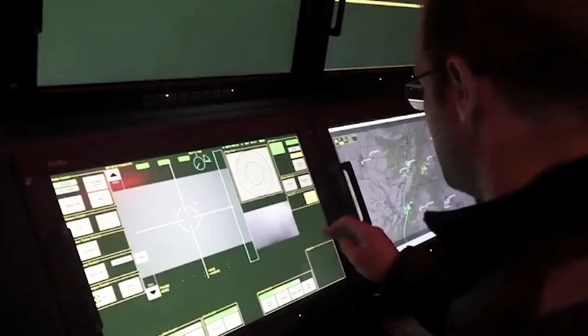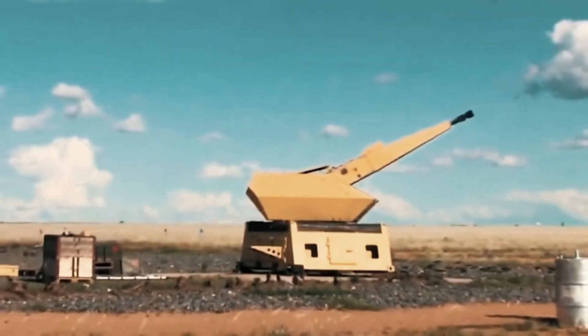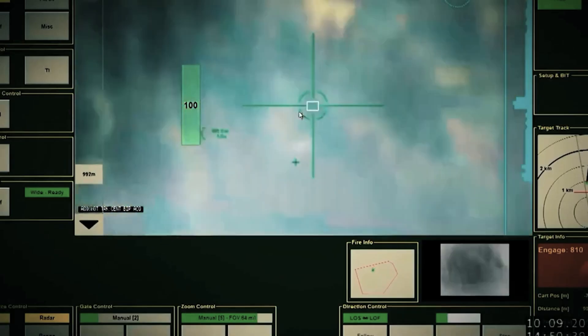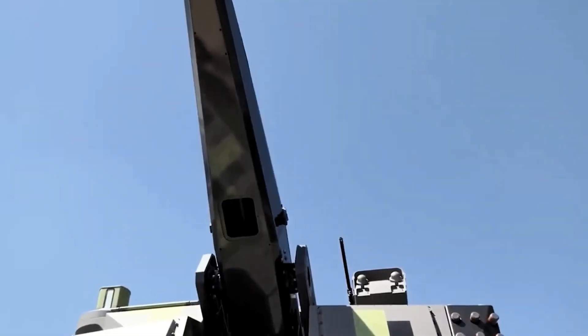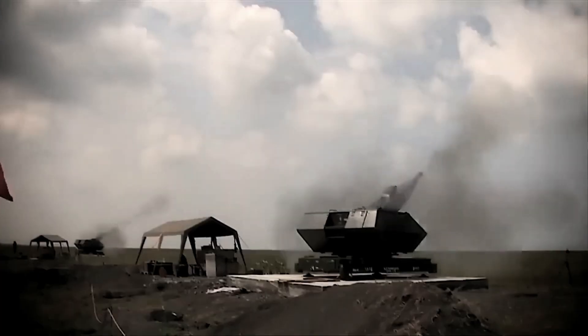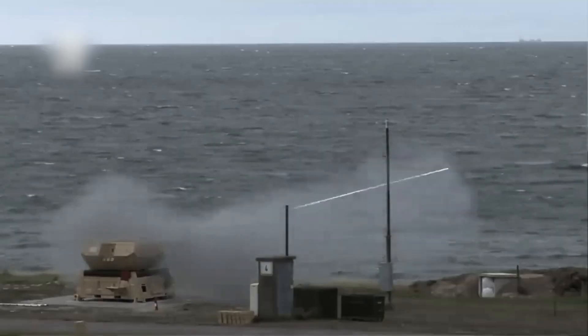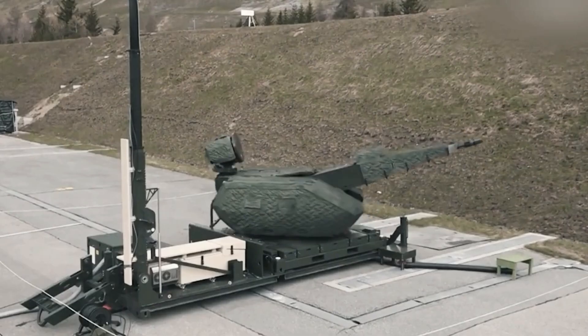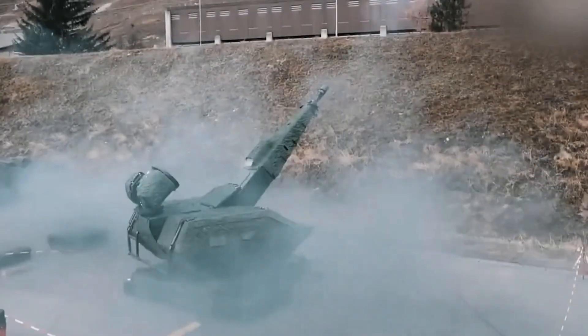In the dynamic realm of short-range air defense systems, Skynex shines as a cutting-edge addition. Its air defense module is armed with the formidable 35mm automatic Oerlikon revolver gun MK3, a weapon capable of unleashing up to 1,000 rounds per minute from a 250-round ammunition magazine. The system's effective firing distance extends up to 5 kilometers.